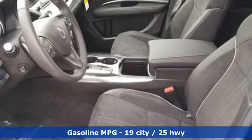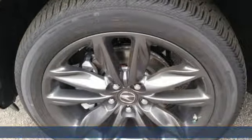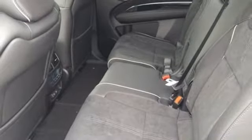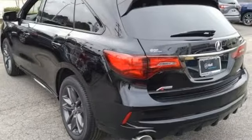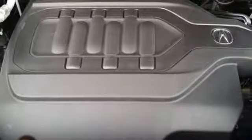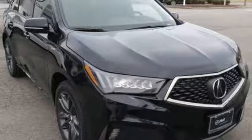Streaming audio, power heated mirrors, front heated and ventilated sports seats, front and rear parking sensors, doors and push-button start proximity key, dual-zone climate control, V6 engine, power sliding and tilting sunroof, gas pressurized shocks and automatic transmission.